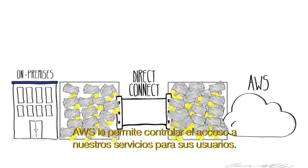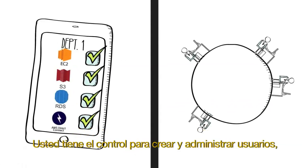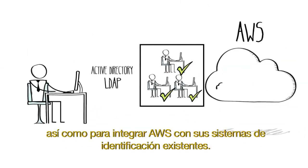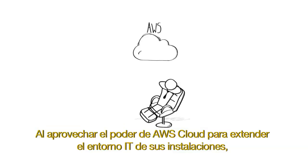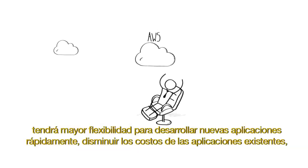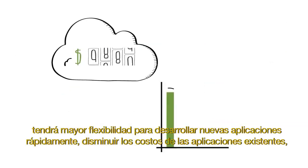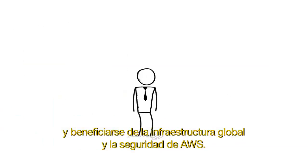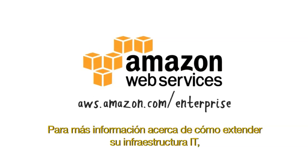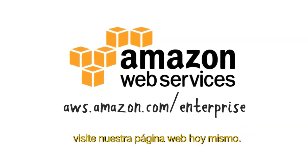AWS enables you to control access to our services and resources for your users. We give you the control to create and manage users as well as integrate with your existing identity systems. Harnessing the power of the AWS cloud to extend your on-premises IT environment gives you greater flexibility to rapidly spin up new apps, lower costs for existing apps, and benefit from the global infrastructure and security of AWS. Visit our website today and find out more about how you can extend your IT infrastructure to the AWS cloud.